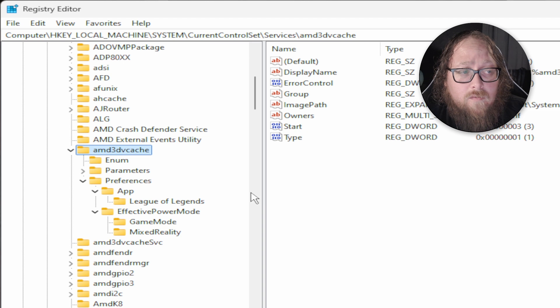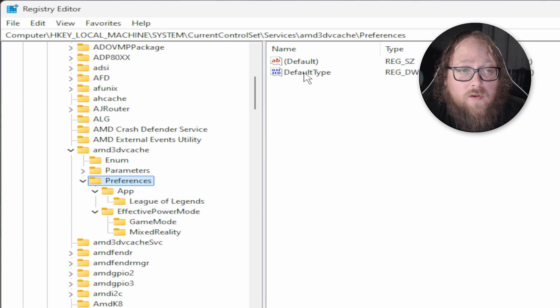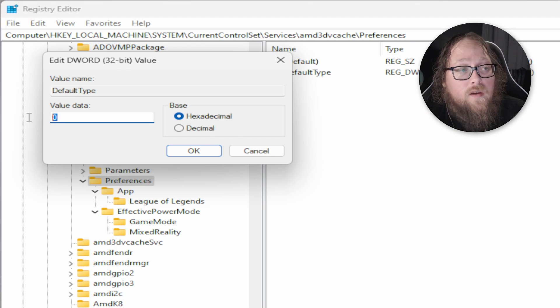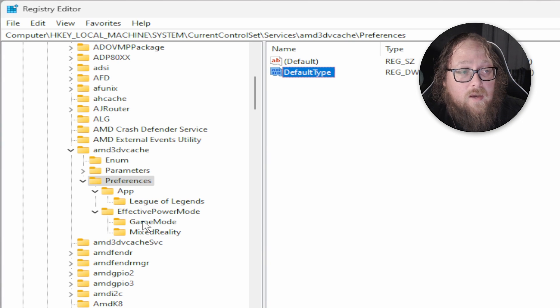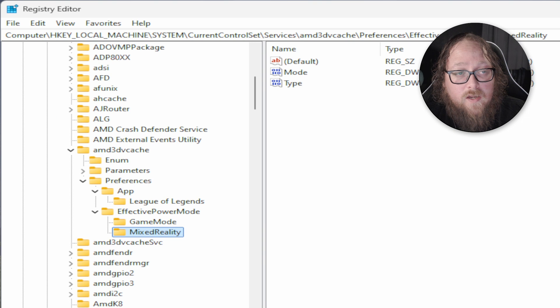The folders where the relevant changes need to be made are Preferences, and then inside Effective Power Mode, you've got Game Mode and Mixed Reality. The key that needs to be updated for each one is Default Type. Default Type of 0 leaves the configuration on Frequency Mode, which will prioritize whatever has the highest frequency based on CPU core performance — we don't want that. We want it on the X3Ds to make use of the larger vCache. To apply the change, open the Preferences folder, double-click Default Type, and change the value from 0 to 1. Hit OK. Then head into the Game Mode folder and do the same — change Type to 1. And then the same for Mixed Reality, change that also to 1.